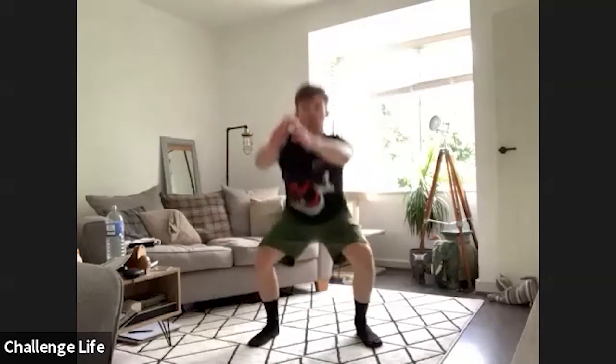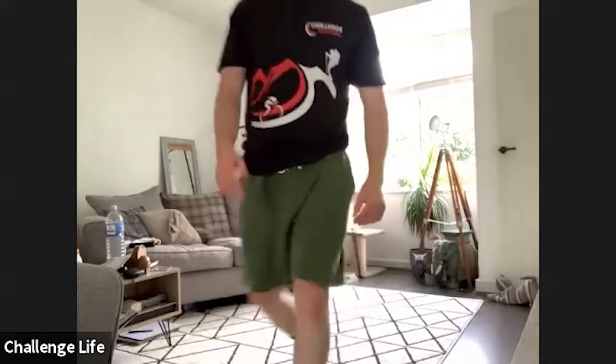Next exercise is pulse squats. So we're going to come down to half squat, back up again, all the way down. So half, up, down, up. 45 seconds again. And in three, two, one, let's go.